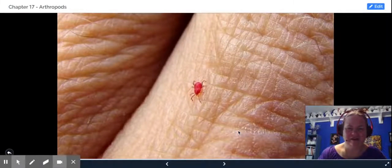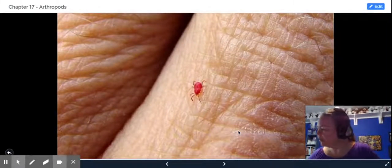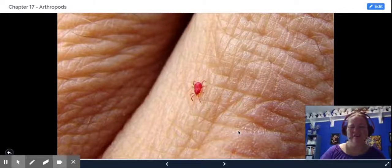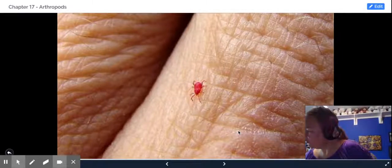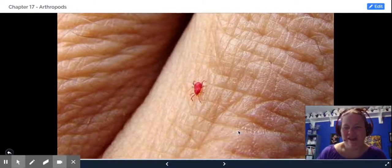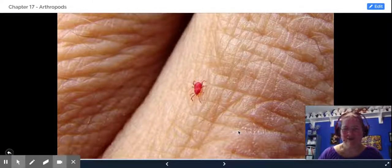This little guy is also an arachnid — this is a chigger. What these guys will do is attach themselves to humans and animals just the way ticks do, and they'll burrow inside you. They cause extremely painful welts. I got bit by one when I was five years old on the back of my neck, and it was extremely painful.